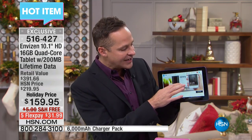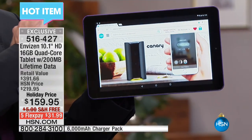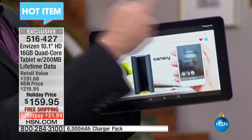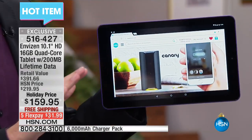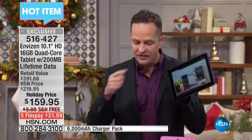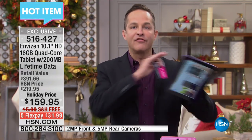It's the Android, the Google Android operating system. This is what they call a connected tablet. So you can be online anytime, anywhere that you could make a phone call. This has Wi-Fi built into it, but you don't have to be within range of a Wi-Fi network to be online. Just like you can use your phone to do data other places, this comes with a lifetime of data. It's T-Mobile data, and you get 200 megabytes of data every single month forever, for the life of the tablet.